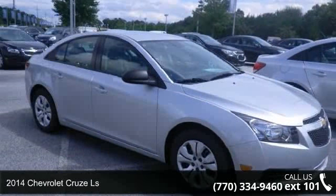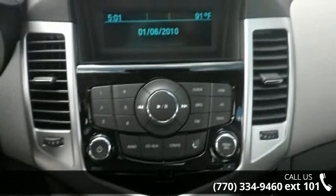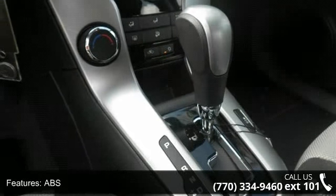Check out this 2014 Chevrolet Cruze LS. If you are looking for a first-rate auto, this one could be yours today. This vehicle comes with a reliable 4-cylinder engine, connected to a smooth shifting automatic transmission.